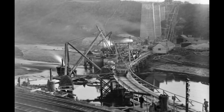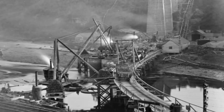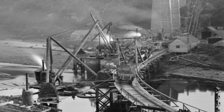Due to its situation close to the sea, the design avoided the use of iron, using brick and cement construction. The design was based on the Saltburn Viaduct.